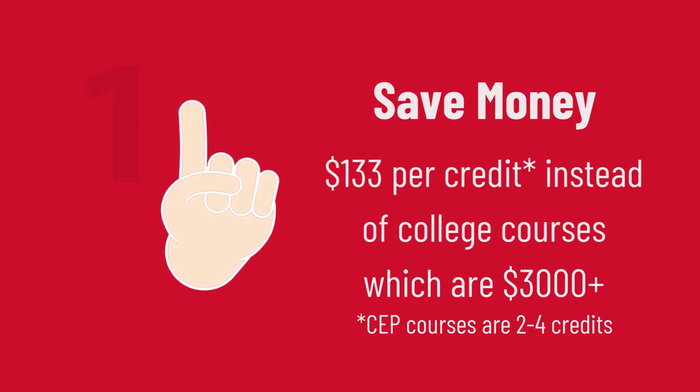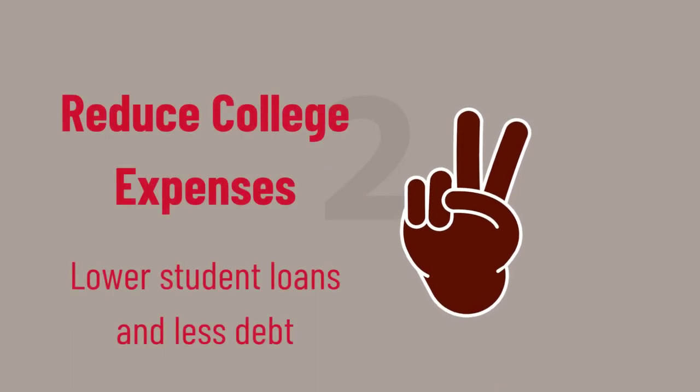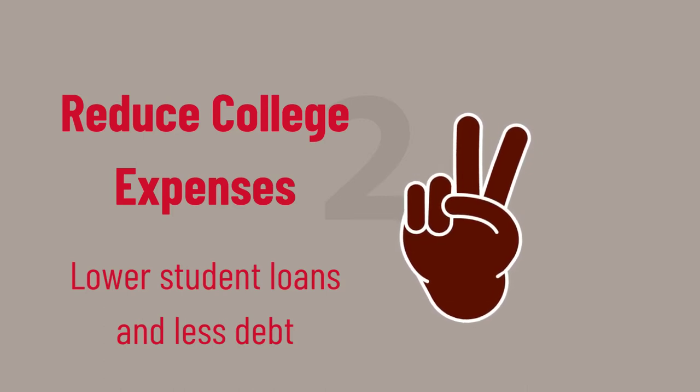A college degree is a significant investment for you and your family. Credits earned through the CEP will reduce the cost of your college education, potentially leading to lower student loans and less debt.